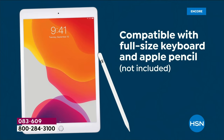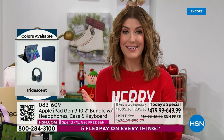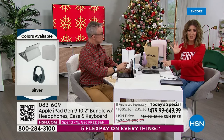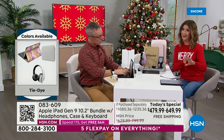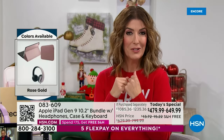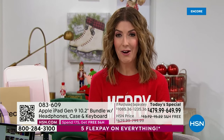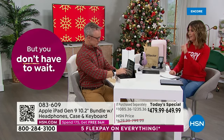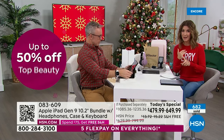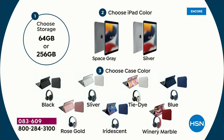You want to be the favorite uncle or auntie who gave someone an Apple iPad. It's time to upgrade. iPads last and last — but with all these new features, new cameras, and the incredible processor, you can upgrade and pass your old one on to a friend, loved one, or the kids. Pick your size, then the iPad color — space gray or silver — then your case color. Three prints: brand new iridescent, tie-dye back by demand, and wine marble, plus four solids: black, silver, blue, and rose gold.